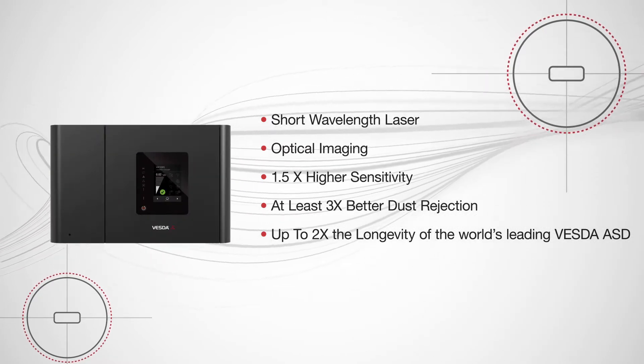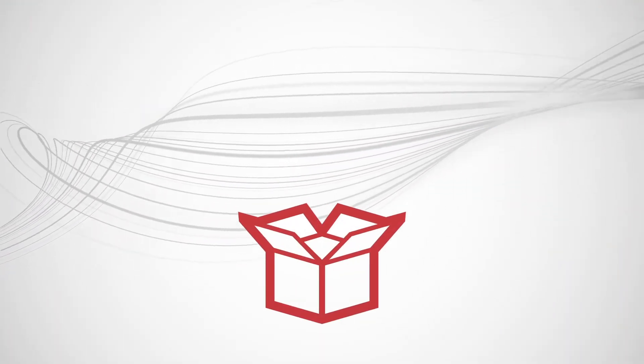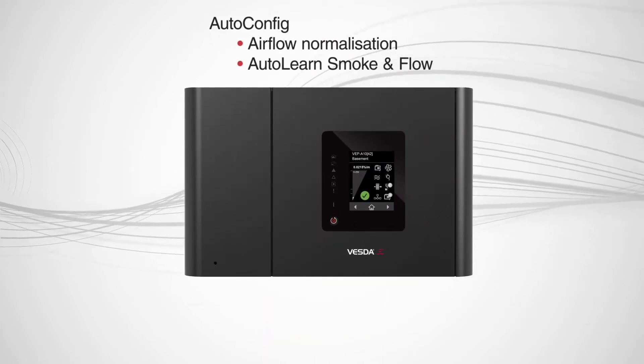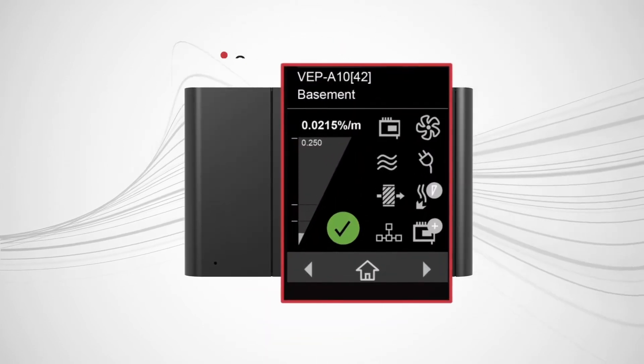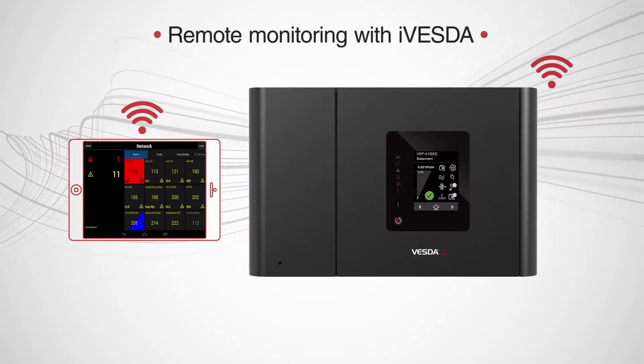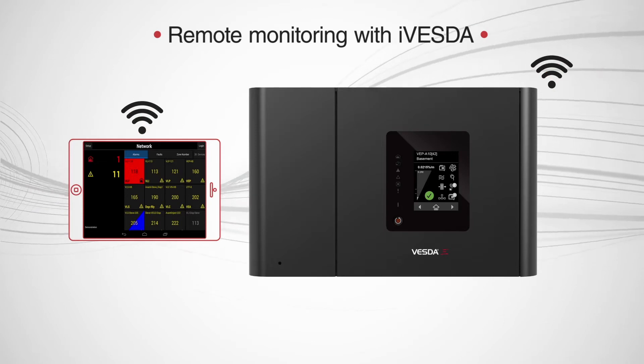Setting a new benchmark in smoke detection performance. VEP has been designed to improve user experience with out-of-box operation, with smoke and flow auto-config to aid commissioning, an intuitive 3.5-inch touchscreen display for immediate status reporting, and remote access with iVESDA for system review and proactive maintenance.